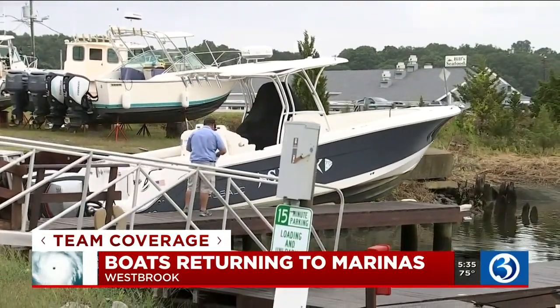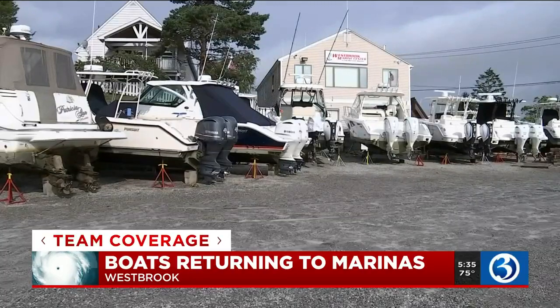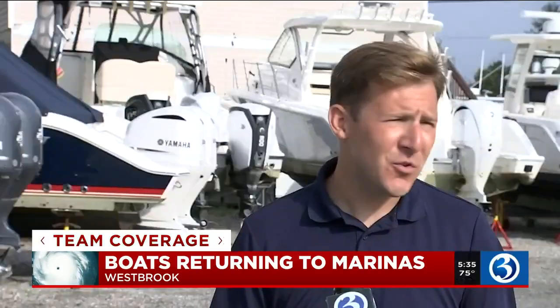Just a few days ago, crews with the Atlantic Outboard were scrambling to haul 130 boats out of the water. It's a huge challenge. We had three different crews moving, getting trailers, hauling them out, blocking them, putting them on trailers and moving to different locations. So it was a huge undertaking to get that many boats out in that short amount of time.